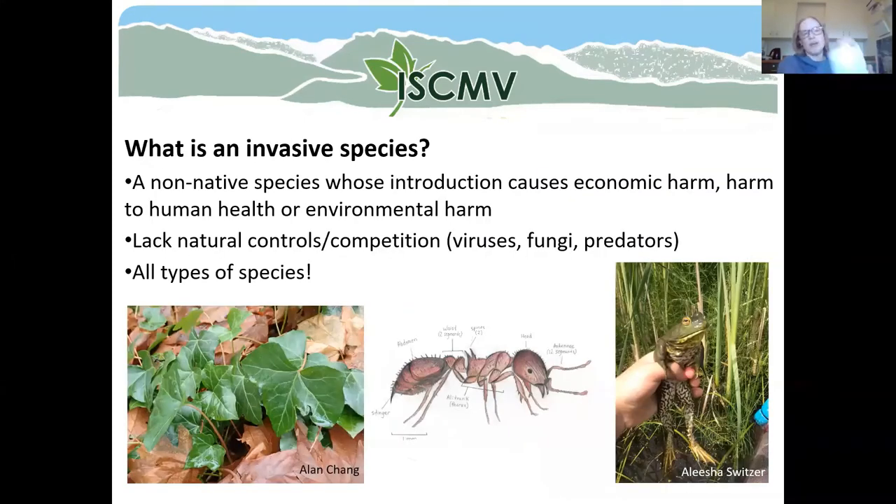I want to step back and talk about what an invasive species is, because knotweed is an invasive. An invasive species is one that's come from somewhere else on earth — living outside its natural range and causing some kind of significant harm. Maybe economic harm, harm to human health, or environmental harm. The knotweeds actually fall under all three of those categories, which I'll talk about in a minute.